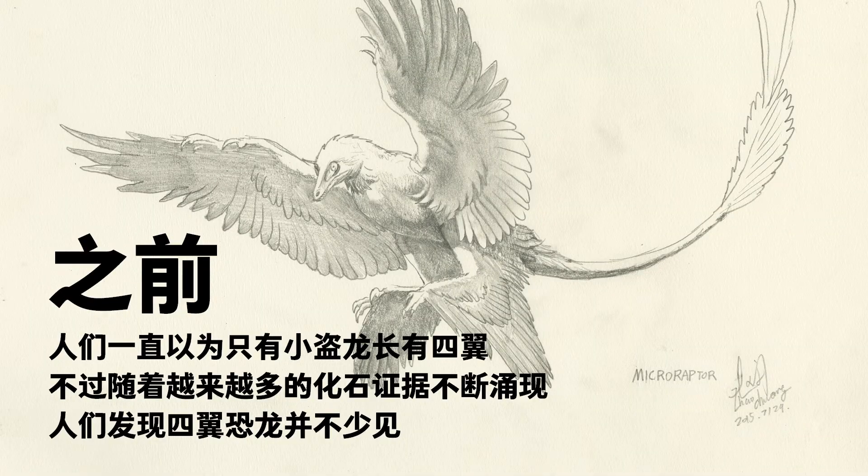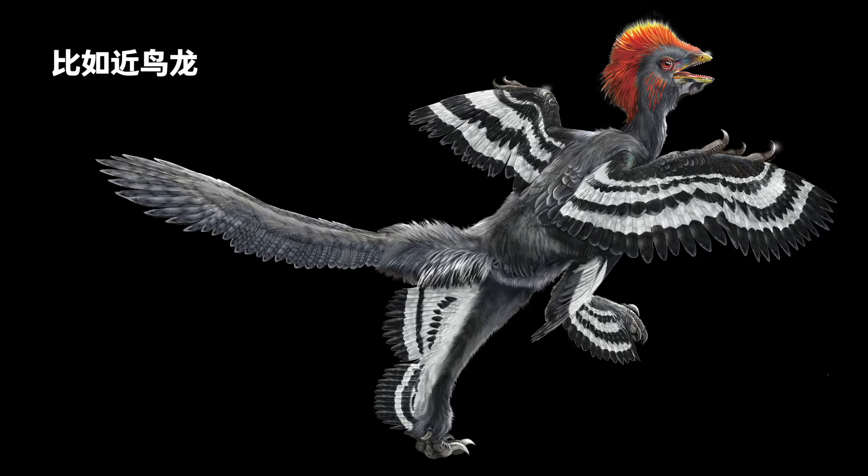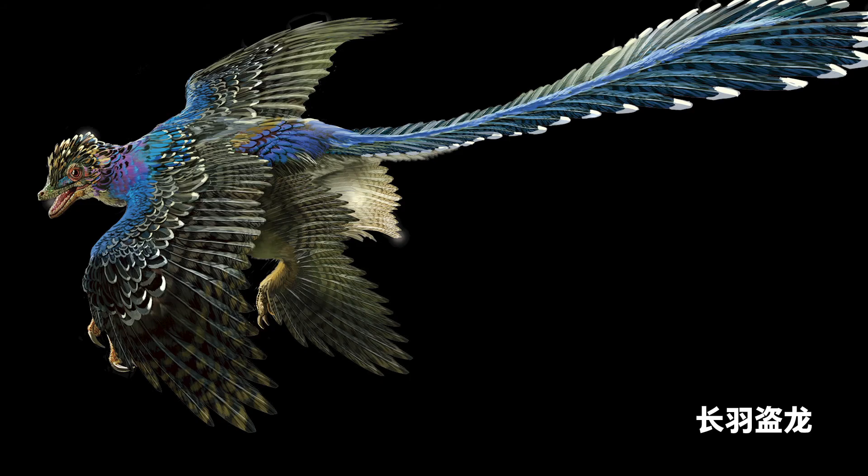Previously, Microraptor was thought to be the only dinosaur with four wings. As scientists found more dinosaurs, they also found more four-winged ones, such as Anchiornis and Changyuraptor. Perhaps early flying birds had four wings too, and they evolved to fly with two wings only later.